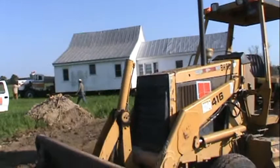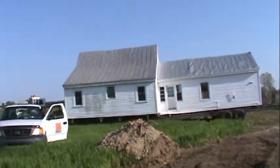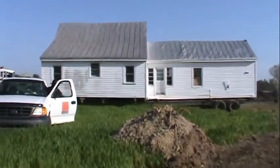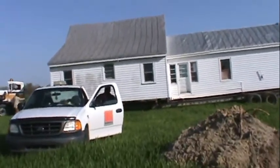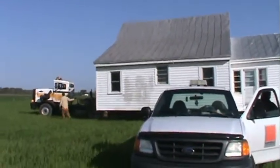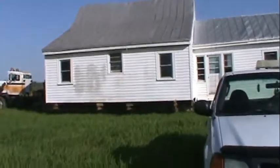To say that we were nervous about the move is an understatement. If you look at the house, you can see where the roof is buckling, where the siding is actually pulling away from the house and buckling. We didn't even know if the house was going to survive the move. After all, it is a 200-year-old house, so we were just hoping it would survive.